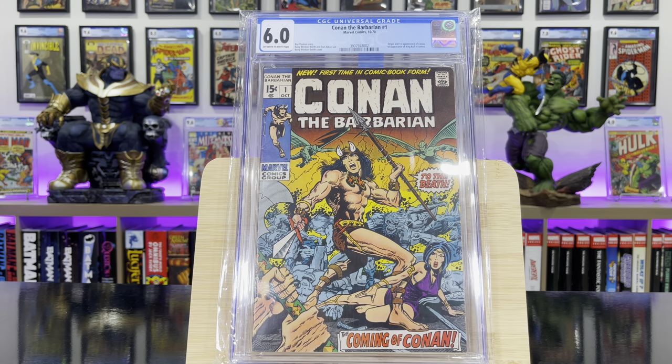Conan the Barbarian #1 — origin and first appearance of Conan, and first appearance of King Kull in cameo.